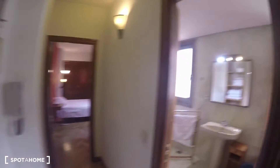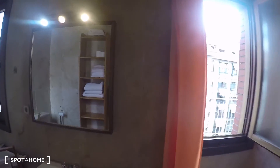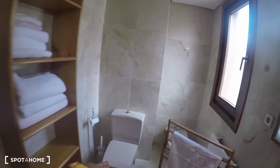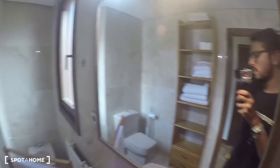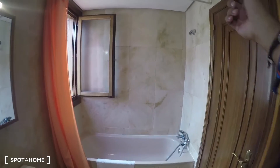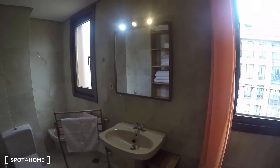I showed you the bathroom from outside — now here it is from inside. It has two windows, which is great; I really love bathrooms with natural light. It's a full bathroom with a toilet, bidet, and sink. There's a shelf with towels included, plus a couple of drawers and space above for extra storage. And here's the shower, with a window that goes straight to the terrace — a really nice bathroom.